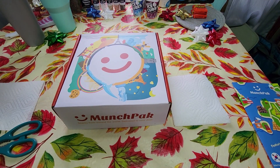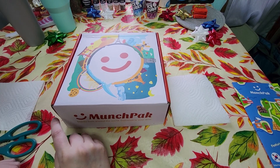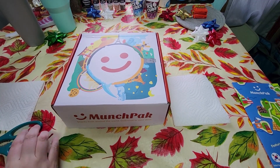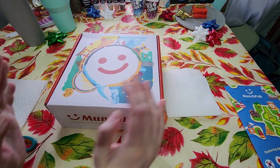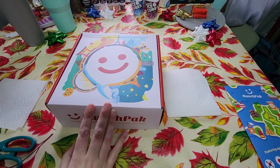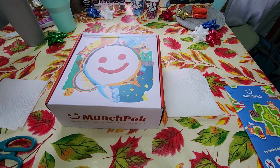Hey everybody, it's Somewhat Girly and Julia, here to give you another unboxing of the Munch Pack for December. Filming this kind of late, uploading kind of late — it's been the holidays. This one feels a little light, doesn't feel as heavy as our normal boxes, but that's okay. It's probably filled with lots of little things, and you know the best things come in small packages.